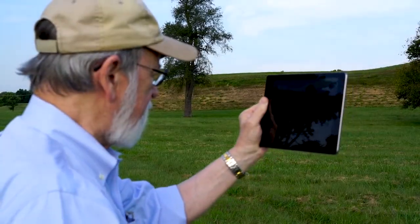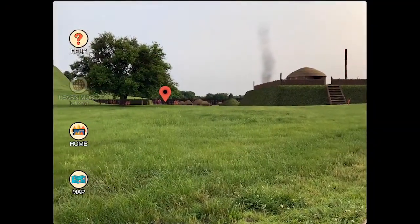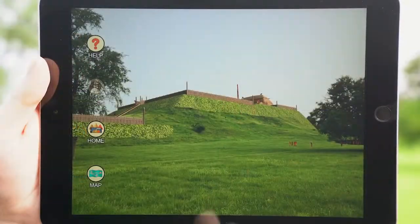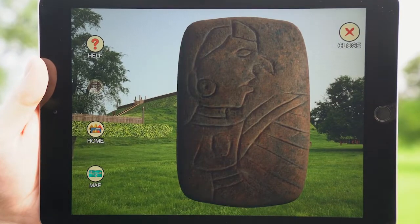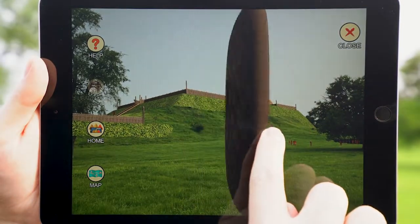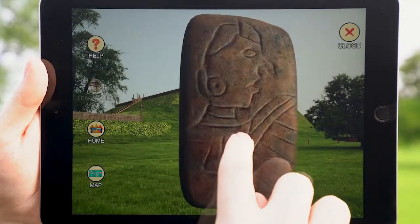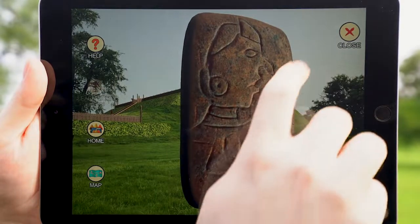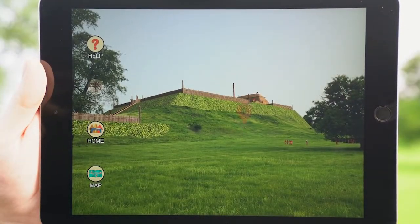At each stop on the tour, there are knowledge points to allow viewers to further explore various aspects of the Mississippians' story. For example, this knowledge point reveals one of the most important artifacts found at Cahokia — the Birdman Tablet, discovered in 1971. With narration guiding the way, viewers are able to examine the tablet at their own pace in an interactive way.